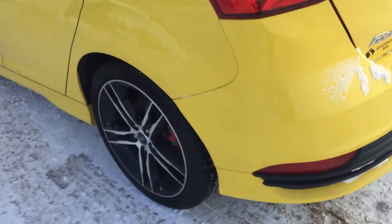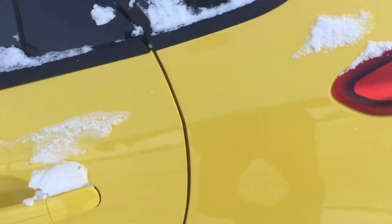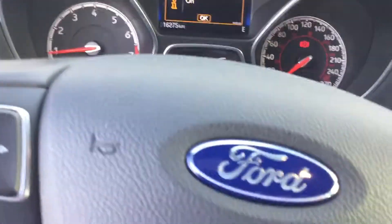No damage anywhere. I'll show you the back. This is the back interior on it — really nice and clean. It has a sunroof in there, the control panels on the door. It's got 16,275 kilometers on it right now.